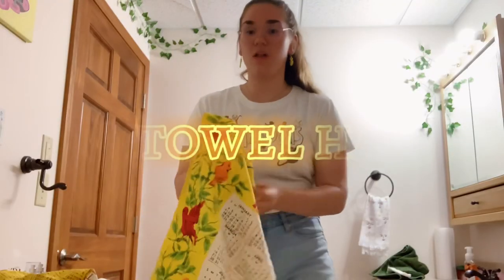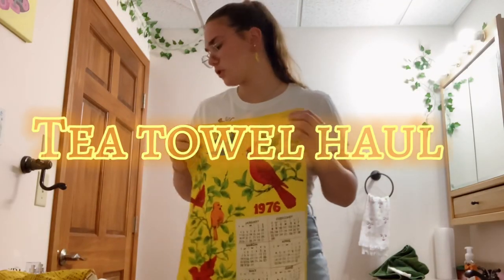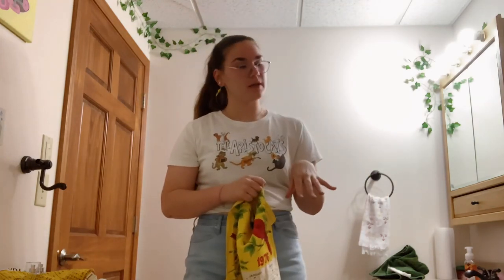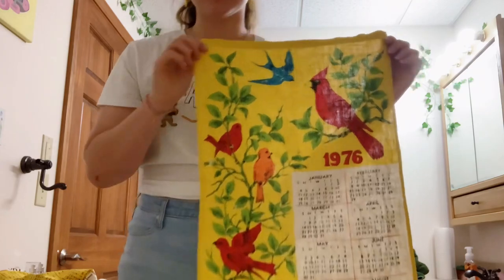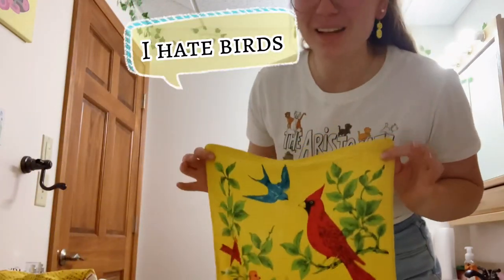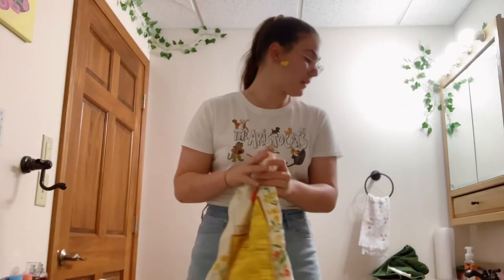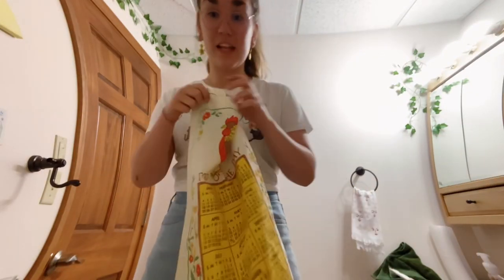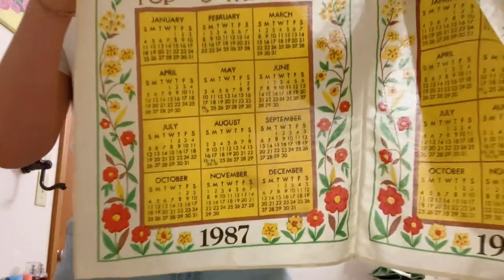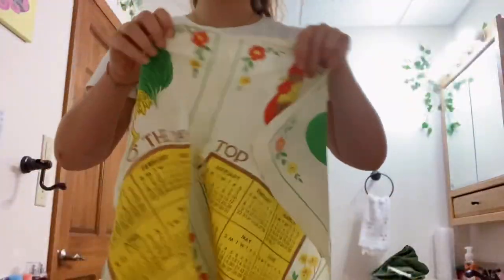I'm going to give you a little haul of our tea towels. I'm going to show you the ones I got first, which I got from an antique shop. The first one is from 1976. It's super cute — it has a lot of birds. I hate birds, but they've got birds on them. The second one I believe is a flower sack. The ones I really think are super cute are the ones that have the little dates, the calendar at the bottom.